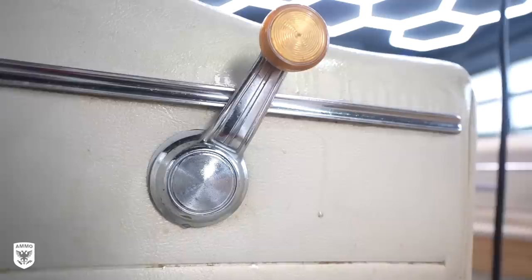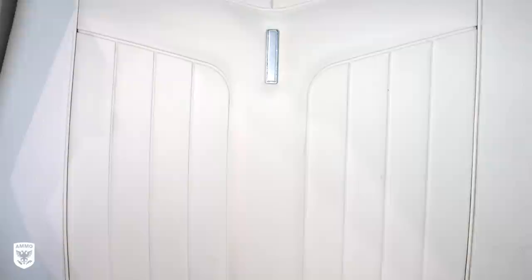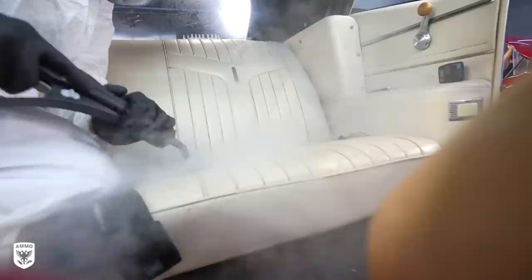For round two of cleaning the interior, I re-cleaned the seats again, but this time with my steamer. The brown junk just oozed off the seats. The trick is: you heat it up first, put the product on, then heat it again — it comes out perfect every time. Still a lot more to go, but we're moving in the right direction. I repeated the same steps on the rest of the interior.